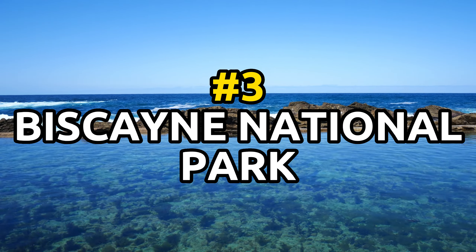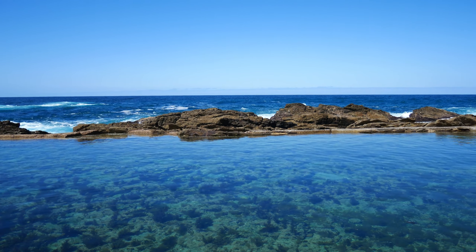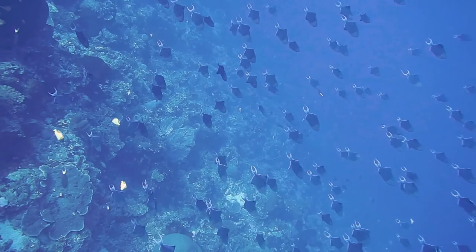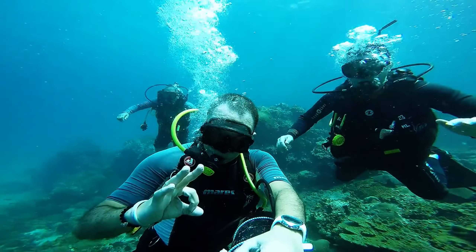Number 3: Biscayne National Park. This park offers visitors the opportunity to explore coral reefs, mangrove swamps, and a variety of marine life. The park has a visitor center and ranger-led activities like snorkeling, fishing, and boat tours.